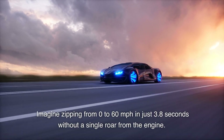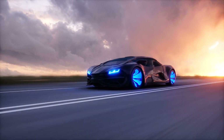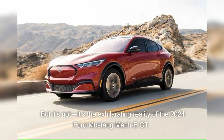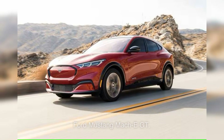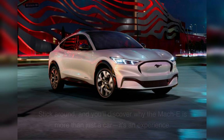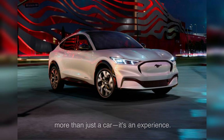Imagine zipping from 0 to 60 miles per hour in just 3.8 seconds without a single roar from the engine. Sounds like a scene from a sci-fi movie, right? But it's not — it's the exhilarating reality of the 2024 Ford Mustang Mach-E GT. With an all-electric heart, this beast isn't just about speed; it's redefining what it means to be a Mustang. Stick around, and you'll discover why the Mach-E is more than just a car — it's an experience.